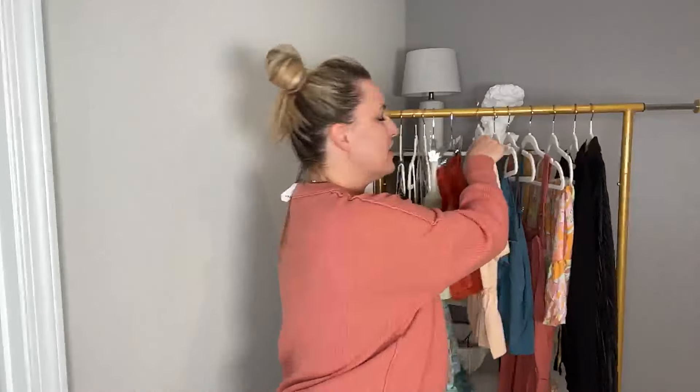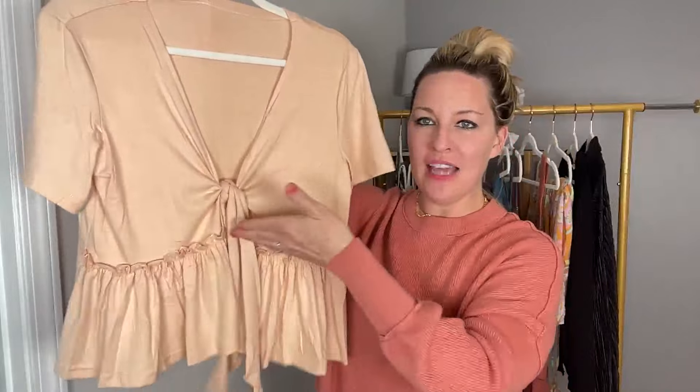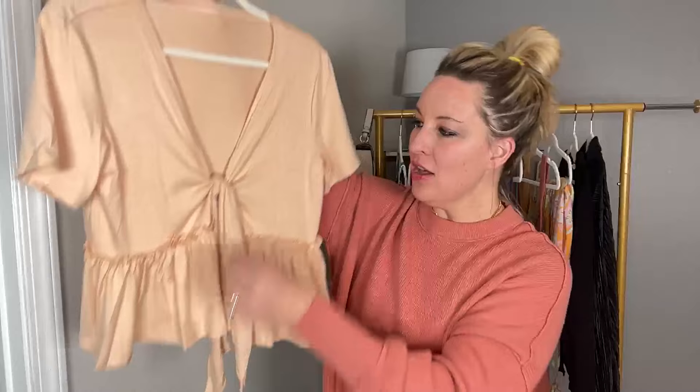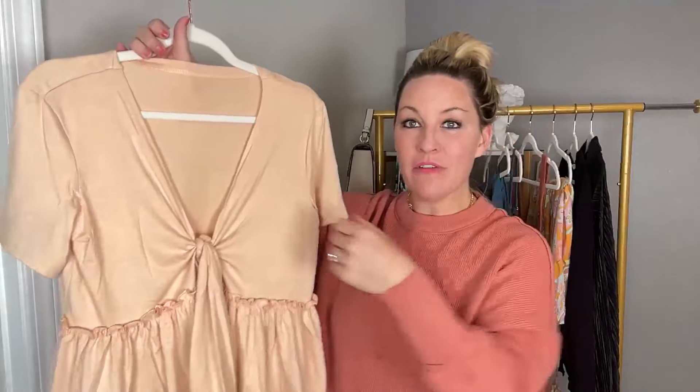Is it just me, or is it really hard to find summer and spring tops? Dresses are easy, but a good summer blouse is so hard to find. I usually end up in a graphic T-shirt, but I wanted to up my style. I found this top — it is so flattering. It has nice short sleeves in this apricot color. The hemline goes up slightly in the middle, which is very slimming, and the front has a little ruffle detail. You can tie it in a knot or a bow — it's adjustable.